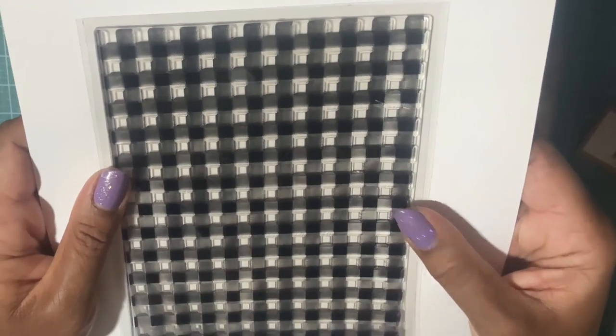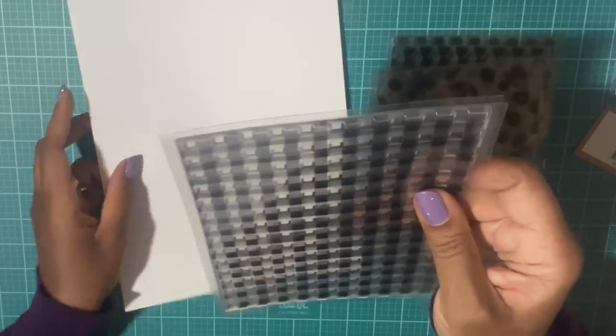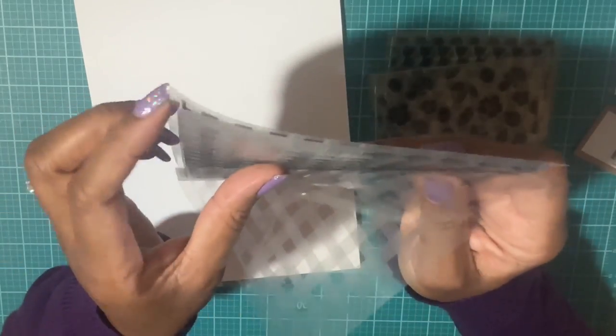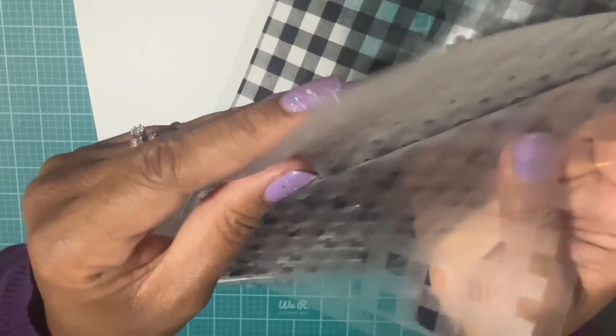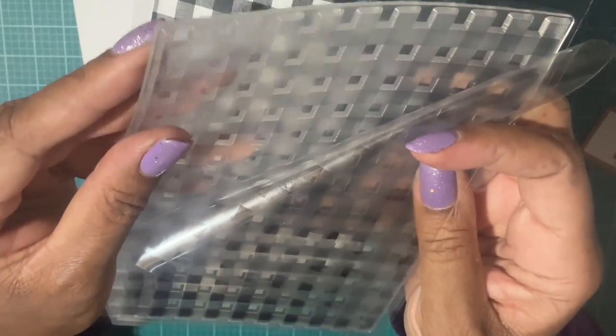Next we have this cute checkered pattern, and these stamps are really thick. Let me just hold it up for you — look how thick this is. Nice quality.